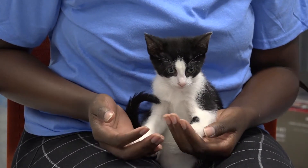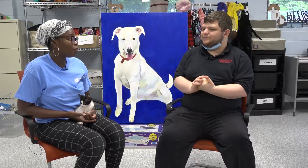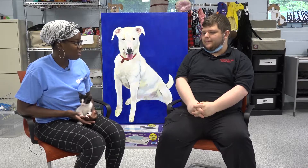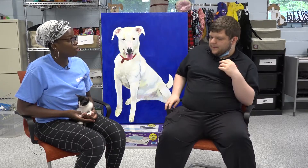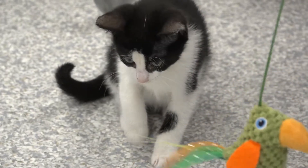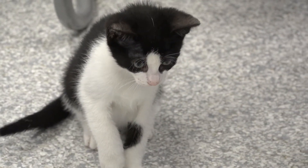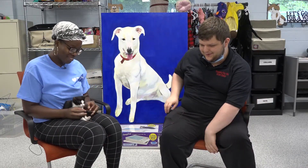What does the adoption process look like? First you have to make an appointment with the shelter to see the animal. Then once you come in, you fill out a one-page application, you get to meet with the animal you'd like to see, you get to spend some time with them, and you speak with an adoption counselor. They go over the animal's needs and requirements, and if you both make a good fit then you're able to adopt. Thank you for your time. Thank you for having us.